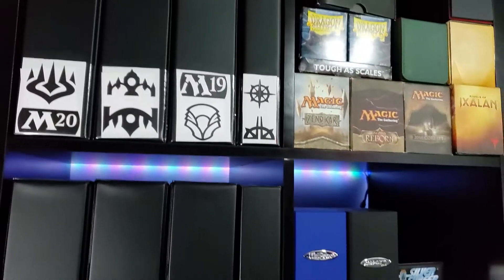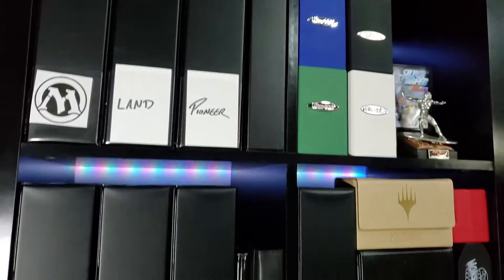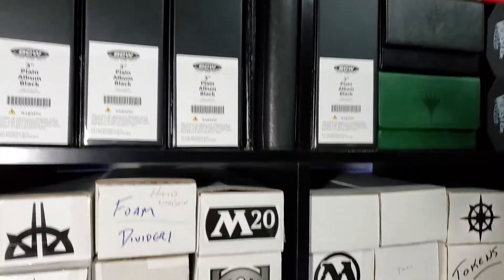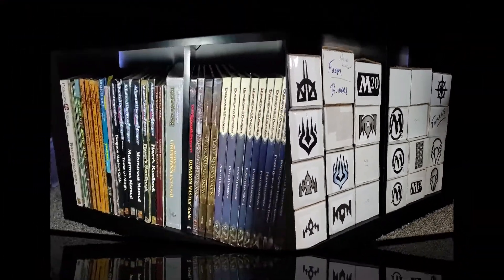On to Magic the Gathering. As you can see, I've collected quite a bit of Magic the Gathering cards — mostly the set Ixalan forward for those who play. Got my trade binders, play mats, and deck boxes. These are all commons and uncommons in long boxes sorted by color.